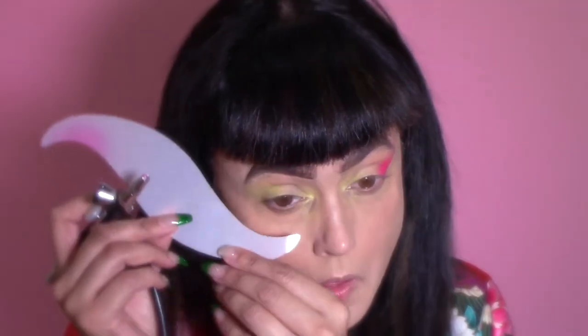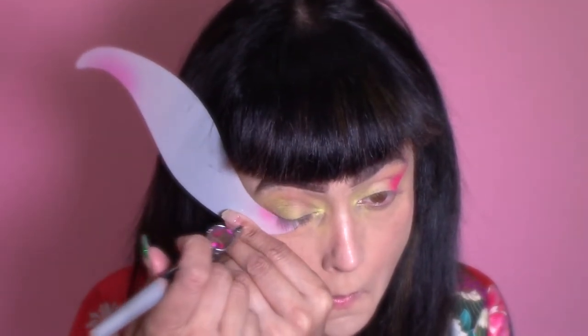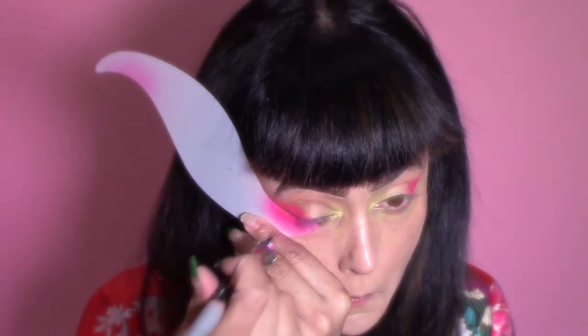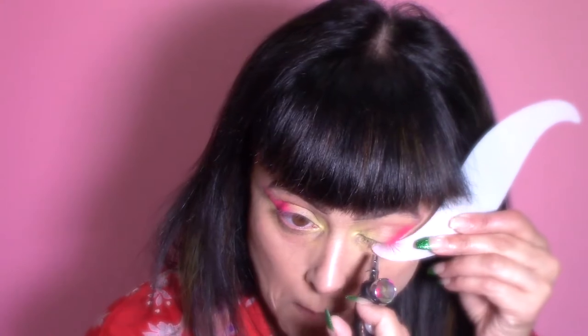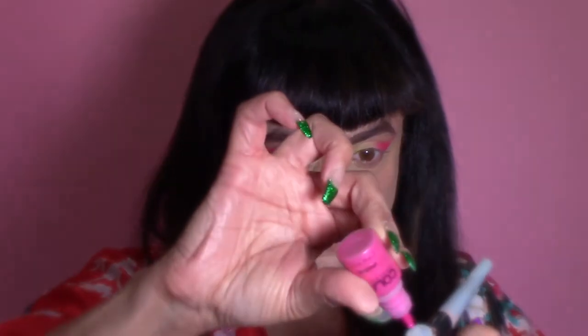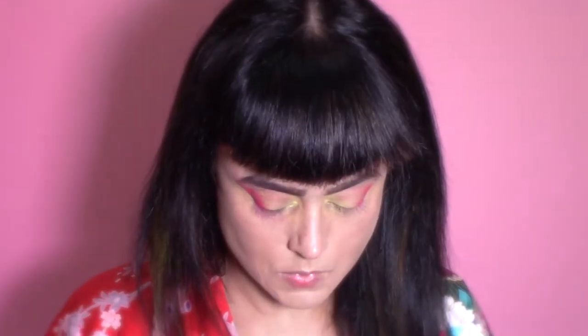Another thing I really recommend if you're looking to do more creative coloring: get a color wheel. You can find them at Michaels. They show you opposite colors, complementary colors, and primary colors. Once you understand color theory, creating unusual makeup looks becomes very easy — you'll know what colors blend or work well together so you don't end up looking like a circus on your face.